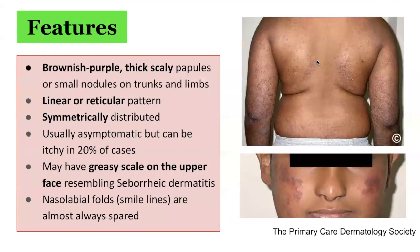In terms of the clinical features of this condition, it presents with multiple discrete erythematous, violaceous, or brown-purple scaly lichenoid papules, which form linear or reticulated patterns. It is often symmetrically distributed. A facial eruption resembling seborrheic dermatitis or rosacea may also be present, which has a greasy appearance and feel. The nasolabial folds are almost always spared.